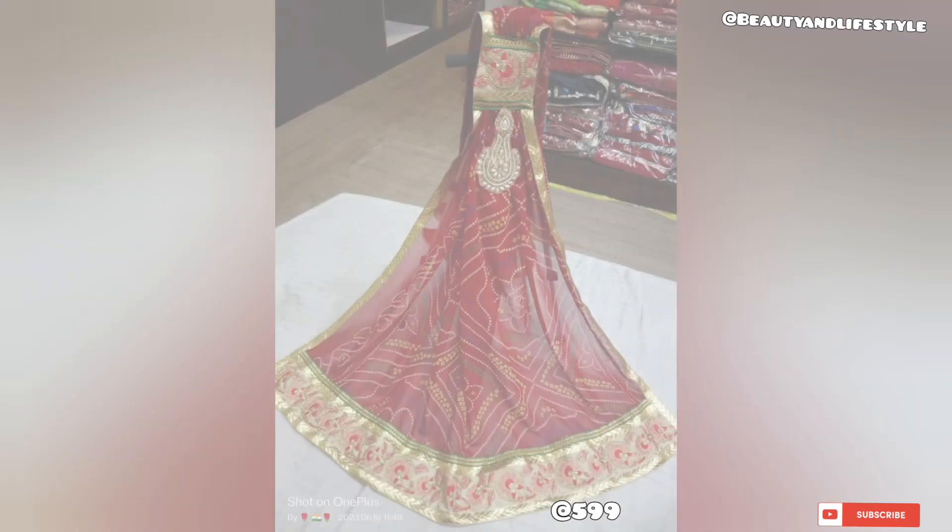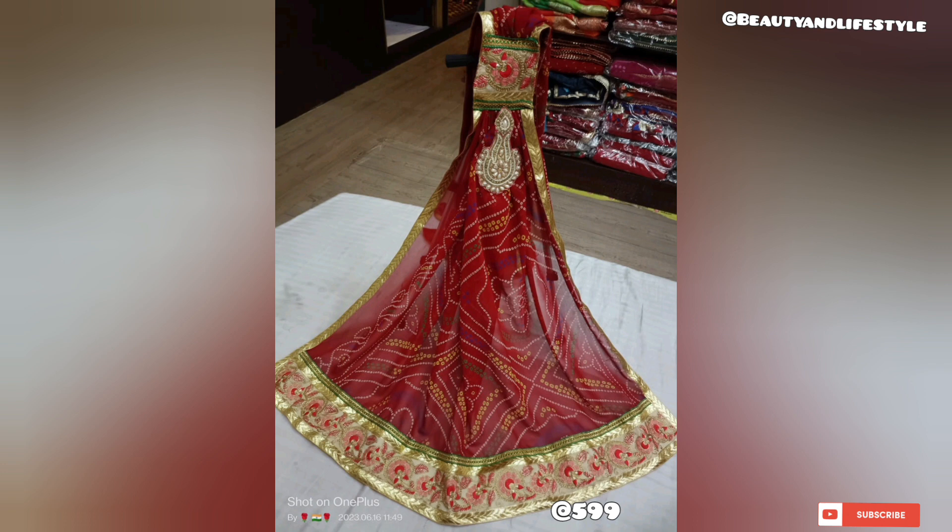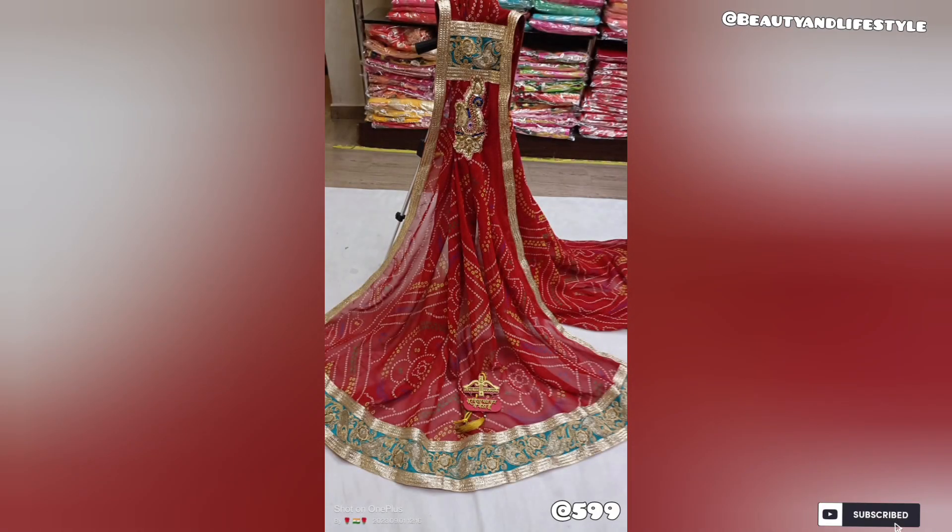Drape it around your shoulders for a classic look, try it as a headscarf for a feminine touch, or even use it as a statement accessory to adorn your look — the possibilities are endless.